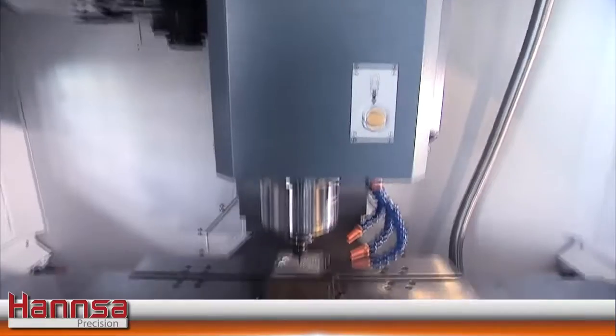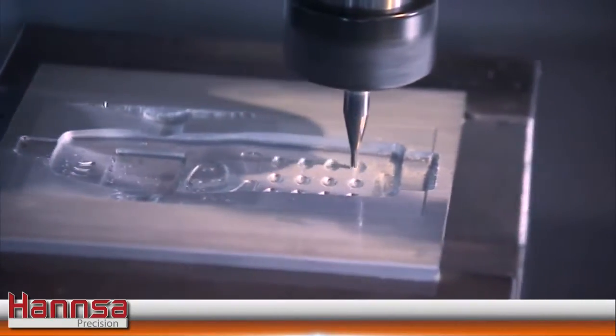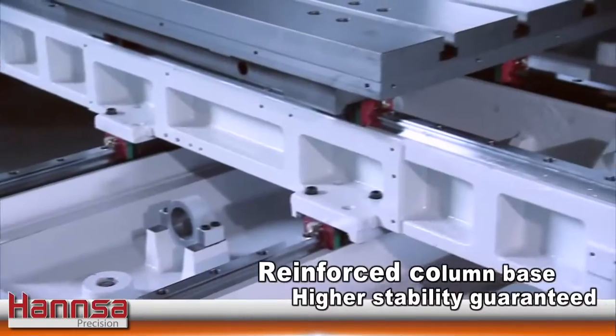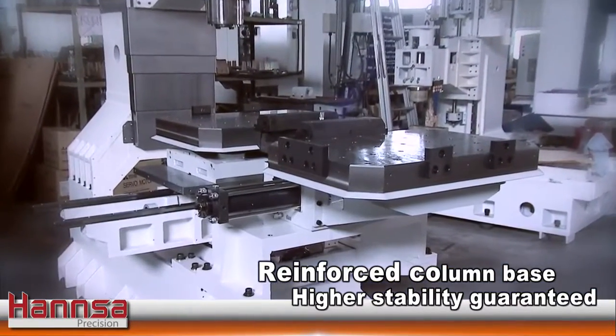To meet high-speed machining requirements, the machine structure design is focused on structural stability and high feed rates. The column base is reinforced for significantly upgrading structural strength and rigidity, enabling the machine to exhibit extra high stability in high-speed machining.